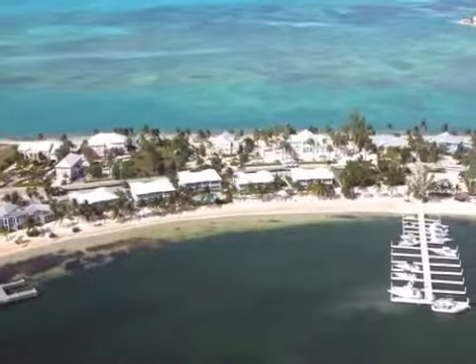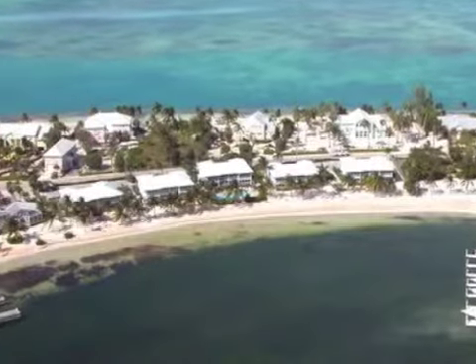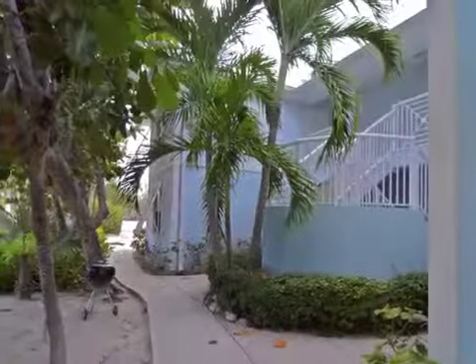Located on the north side of the island in the beautiful Cayman Kai, and steps away from Kaibo Beach Bar and Grill, you will find the Kaibo Yacht Club condos unit C11.